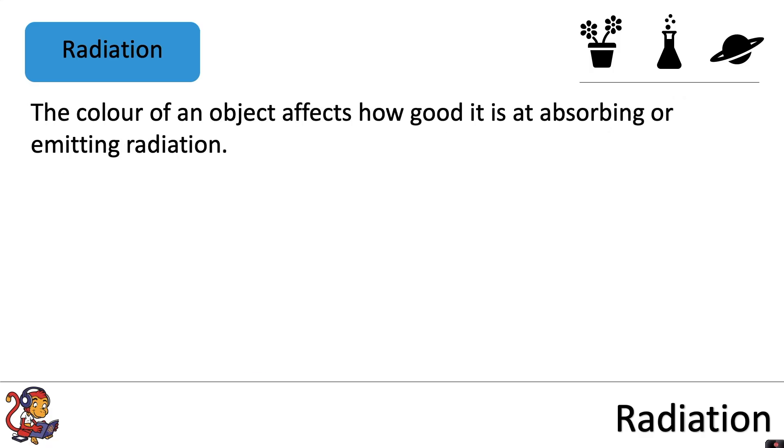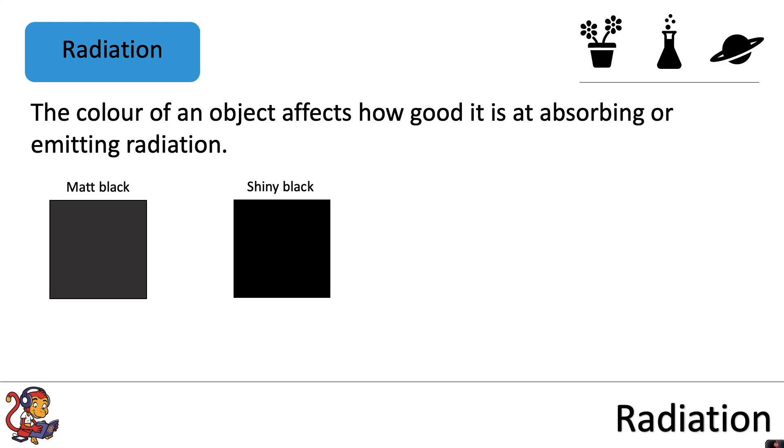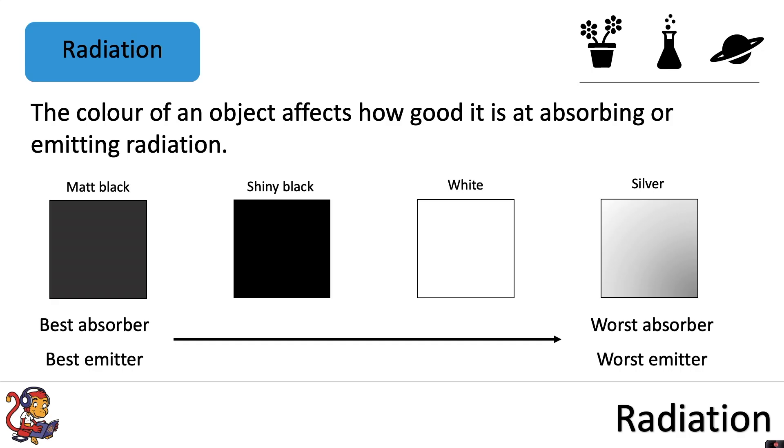The colour of an object affects how good it is at absorbing or emitting radiation. Looking at a few examples — matte black, which is a dull black, shiny black, white and silver — matte black is both the best absorber and best emitter of radiation, whereas silver is the worst absorber and the worst emitter. When comparing these four colours, matte black is best, followed by shiny black, then white and finally silver.